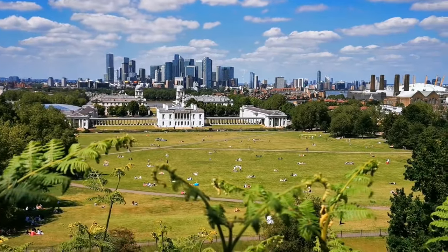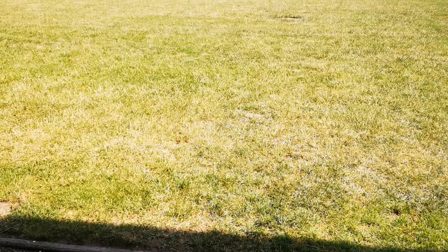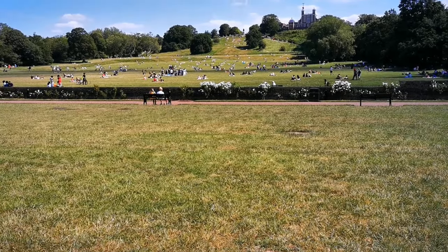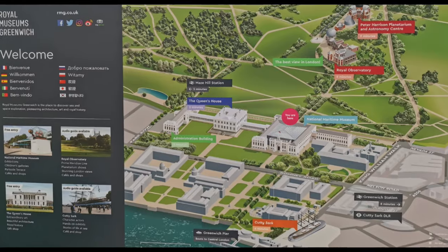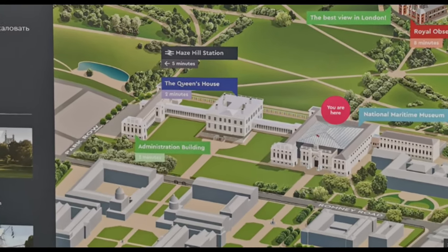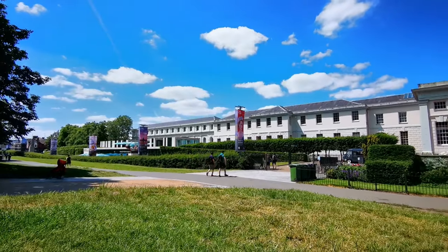During Henry VIII's reign, deer were introduced to the park and the area was enclosed with a wall — much of that wall still remains. If you're looking for a budget-friendly day trip with the kids, you must visit Greenwich Park. There's plenty of entertainment, from play areas, a cricket pitch, and tennis courts, to a duck pond and even a herb garden.